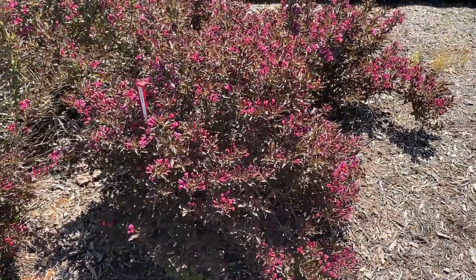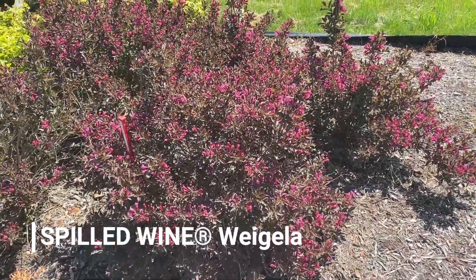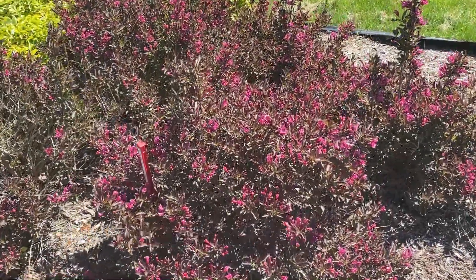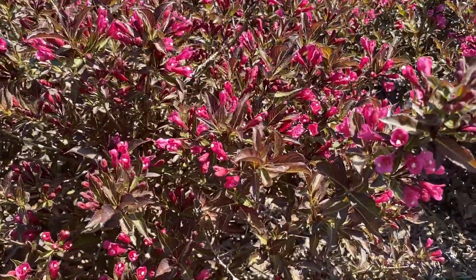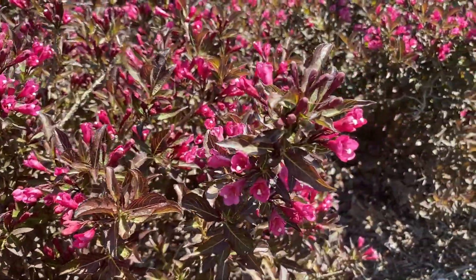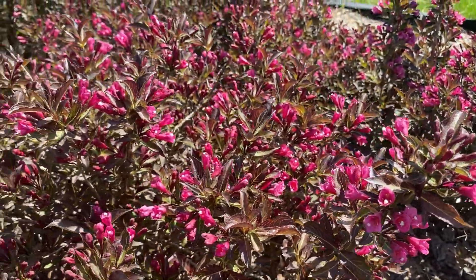Hi, this is Heidi from Garden Crossings, and here we have some Spilled Wine Weigela. This is a grouping here of five, and I want to go in and show you the beautiful dark foliage of the Spilled Wine. It's a nice, very compact shrub, and look, it has these beautiful bright magenta tubular flowers on it.